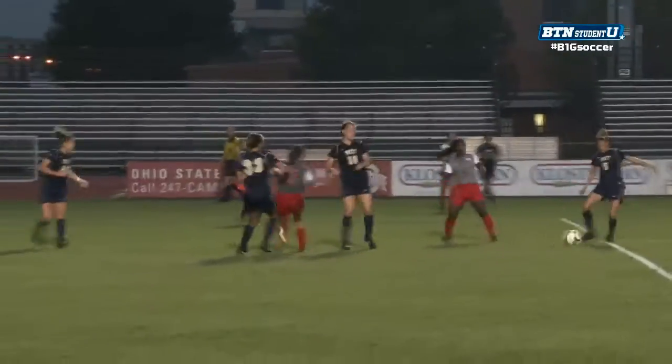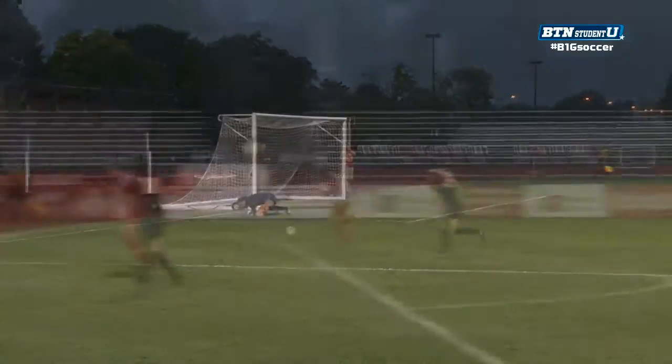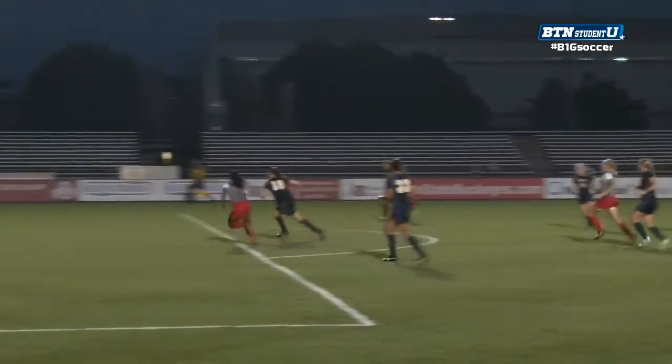Lindsey Agnew came out — she was a freshman for Ohio State and had really been promising. And here is the second goal. Just an unbelievable, beautiful finish there by an Ohio State Buckeye.